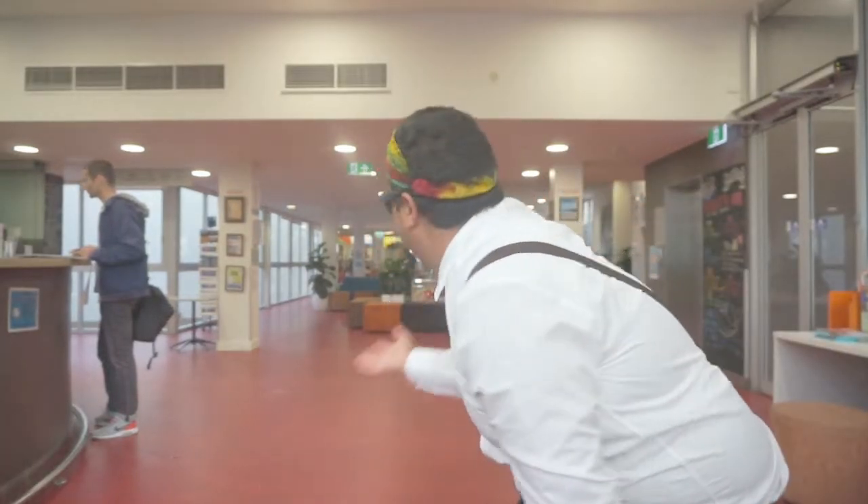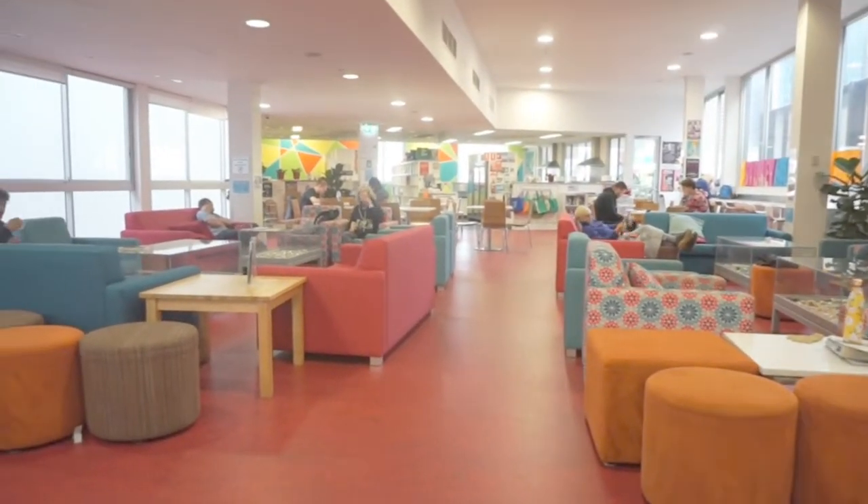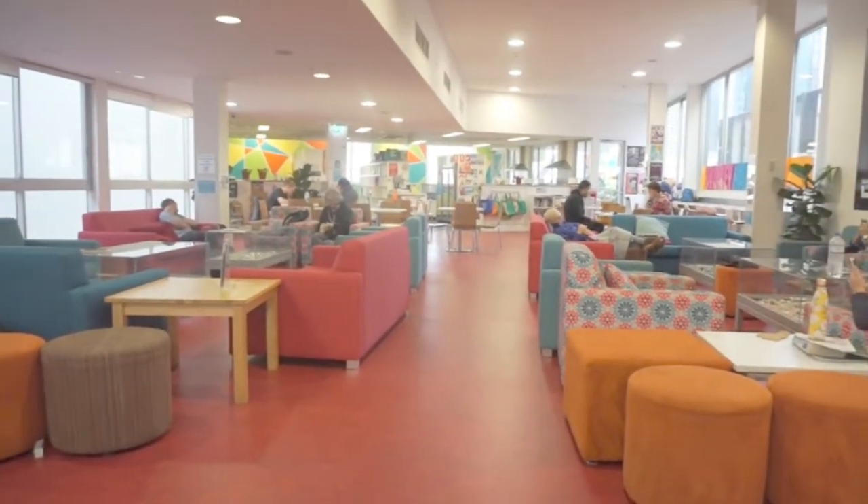This is where people lounge and just relax. It's a pretty cool spot. I usually edit my videos here, too.